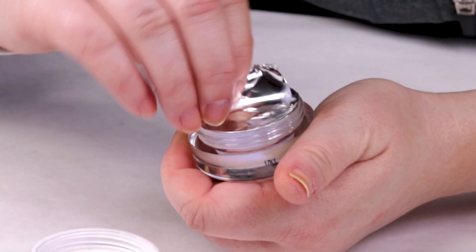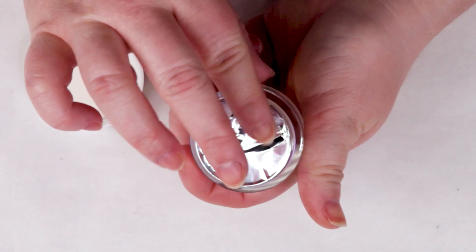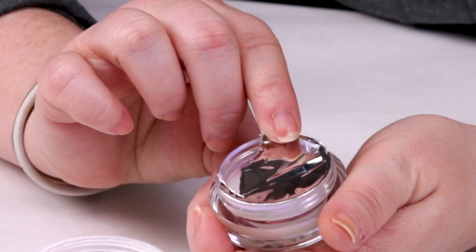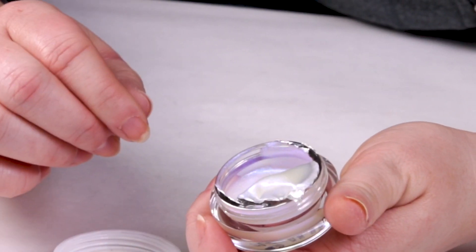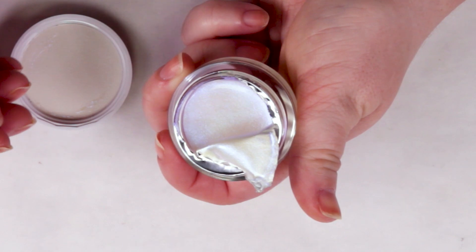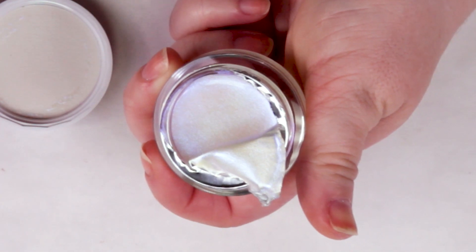I'm still not a huge fan of the jar packaging. I tried to leave a little bit of it covered with the foil to protect it as much as possible. The bigger concern with the jar packaging is just the product drying out — since it's kind of a jelly, it can dry out a little bit faster than other products. But I haven't had an issue with that yet. It would be better packaged in a tube and probably easier to use as well.